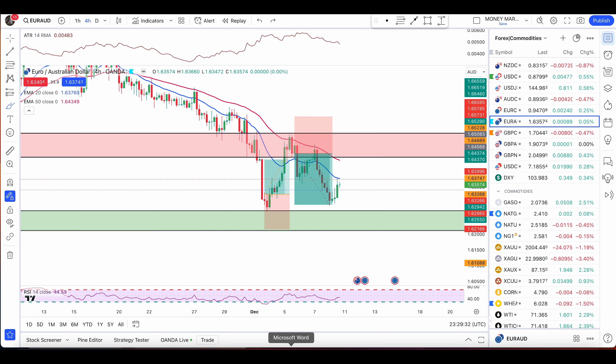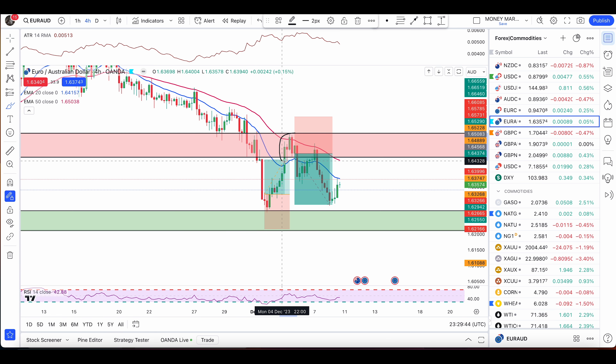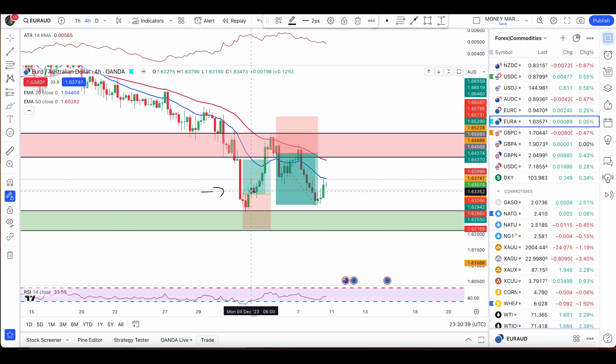Then the price approached the level of resistance. We had a nice bearish engulfing pattern below the 50 EMA with confluence in the area of value — from where we were waiting for a condition to take our sell trade. I managed this trade to 1.4-to-1 and took a nice take profit of 162 pips. Now those two losing trades I showed you — after these nice winning trades you wouldn't even bother about those losses, because you'll be proud that you were disciplined, waited for nice entries, followed your rules, and came out profitable.